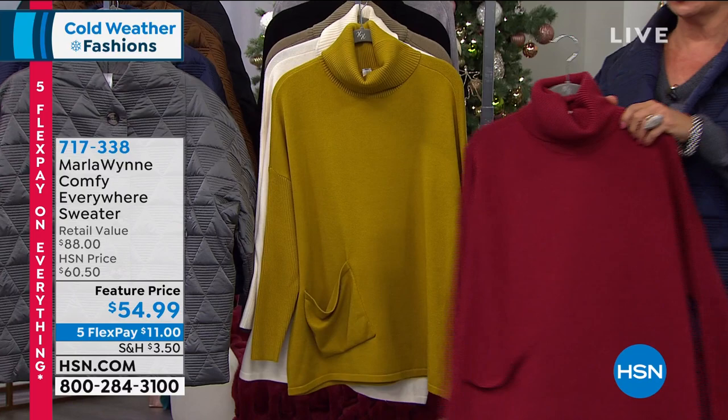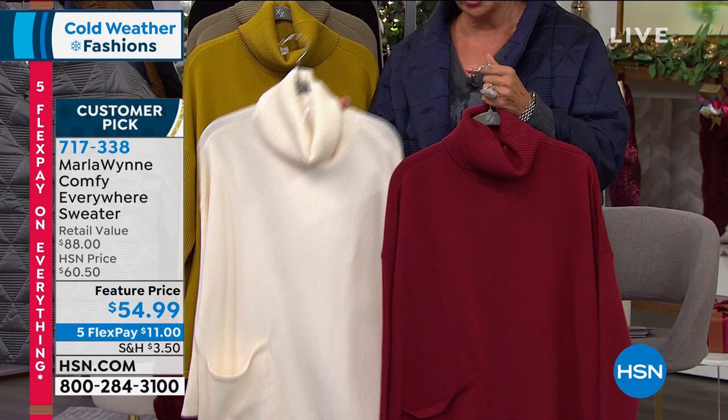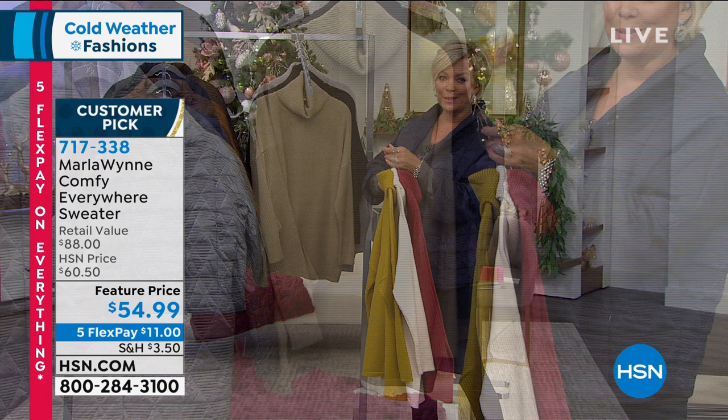We just sold out of the berry — 10 left. Perfect for Christmas, aren't they? This is the next color that's going to sell out — the winter white. There's less than 200 now. We have the green gold, olive, light olive gray. Black has less than a hundred now. And then the light heathered gray. Item number 717338 to continue ordering your fabulous comfy sweater from Marla.